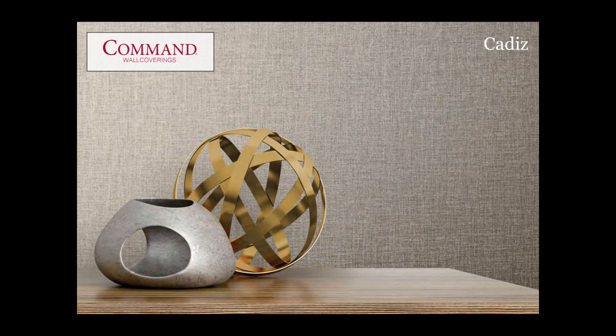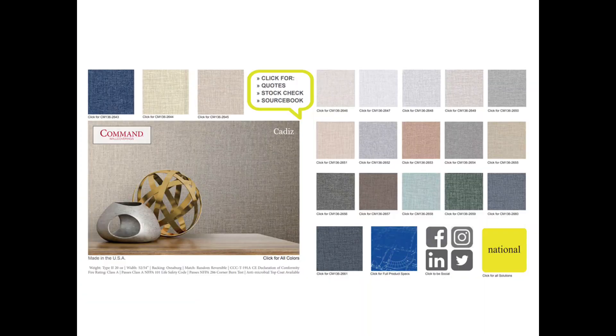Cadiz by Command Wall Coverings is a recolored bold woven texture available in 18 colorways ranging from neutrals to beautiful accent colors.